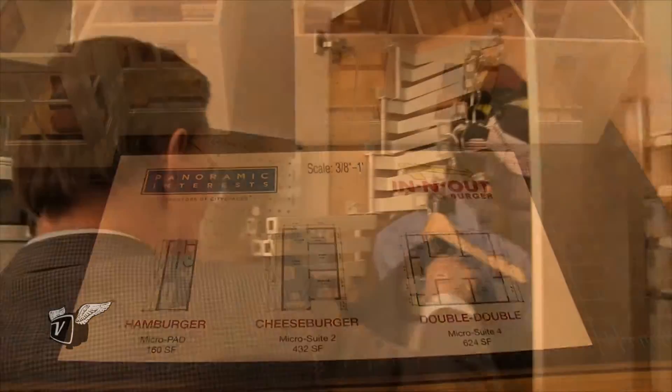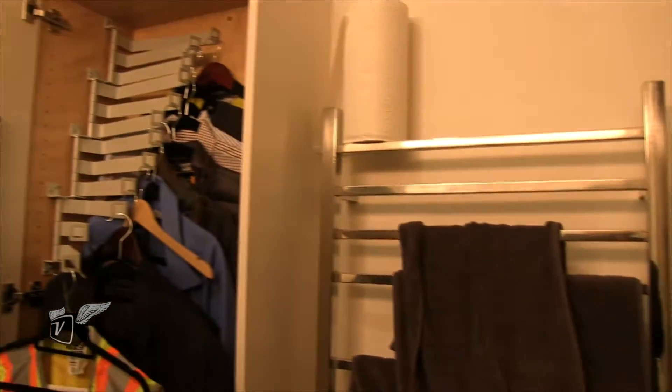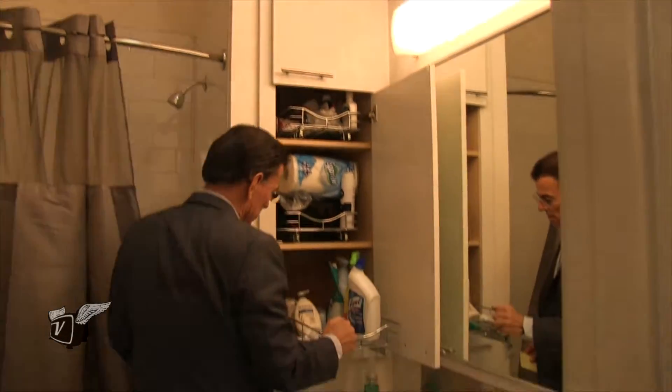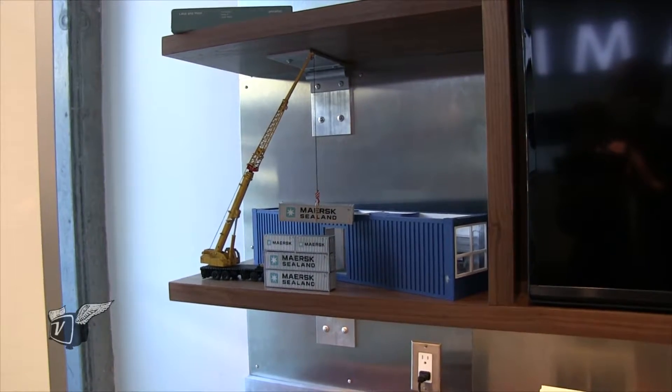Item number two is the housing has to have what I call micro DNA, which is to say fanatical attention to using the space as efficiently as possible. It doesn't necessarily have to be tiny, but it just has to be well designed.